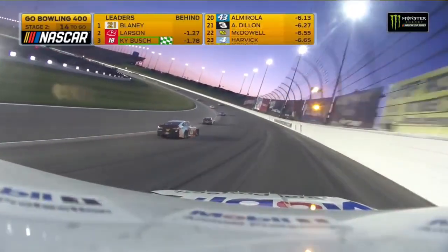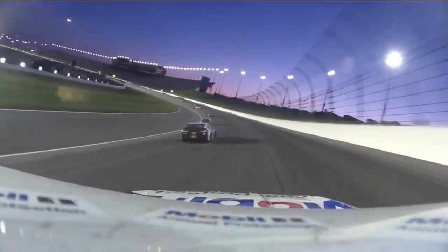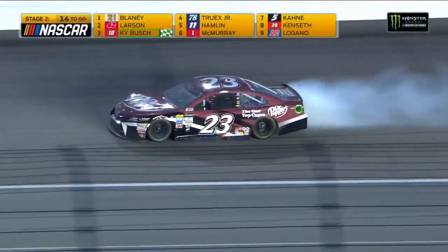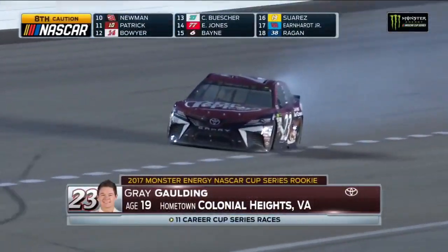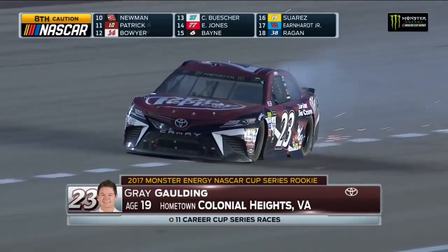Yellow! Turn two yellow! Grey Gaulding — the rookie — trailing a lot of smoke in turn two. The eighth caution flag comes out at lap 148, with a lot of damage on the right side.